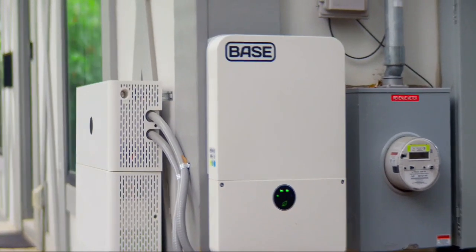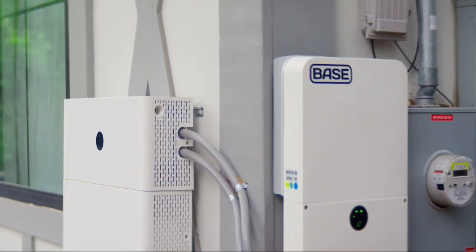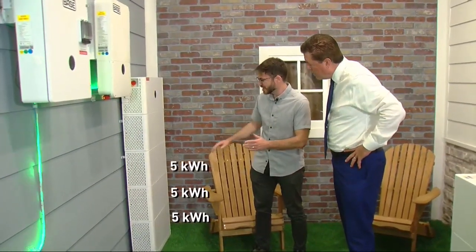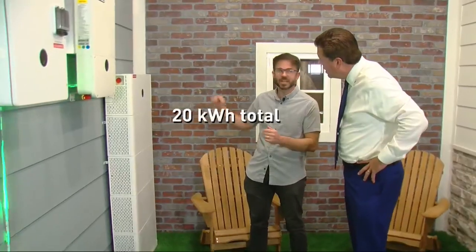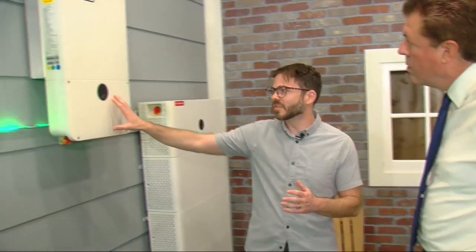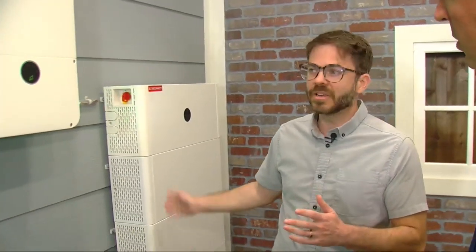Base Power uses a battery stack. This is what the system looks like on the side of your home. The stack is the battery — each of these blocks is 5 kilowatt-hours and makes a 20-kilowatt-hour stack of batteries. This is the brain of the batteries on top, and this object moving over is the inverter, which converts the DC power in the battery to AC power, which is how the home works.